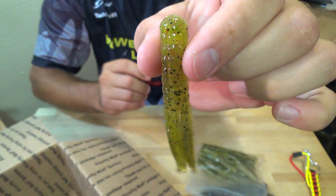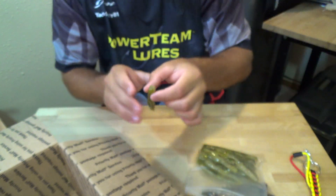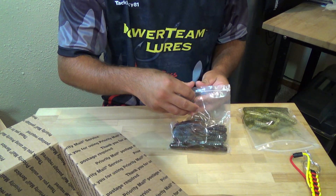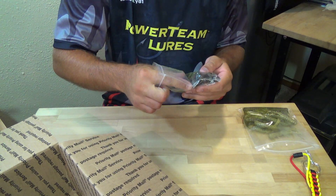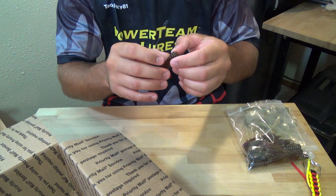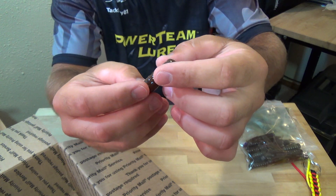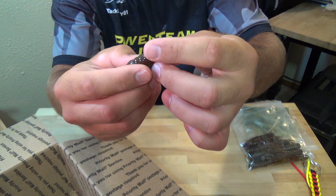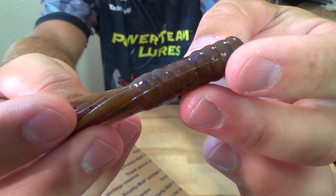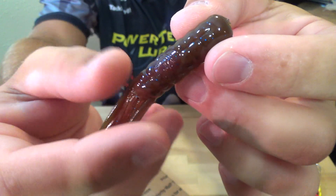Really nice looking color, Gold Digger. Next up is Green Pumpkin Grape Swirl — of course you got a green pumpkin color with grape swirl throughout the bait and some blue flake. Another really nice color.